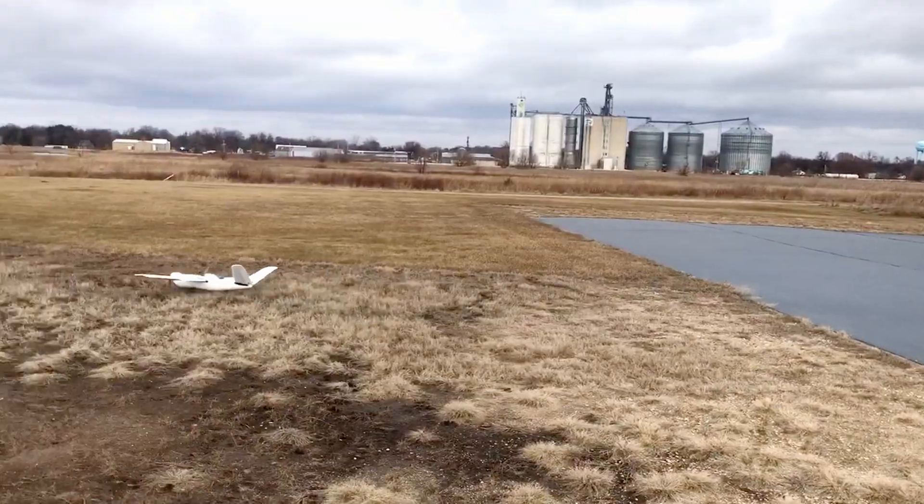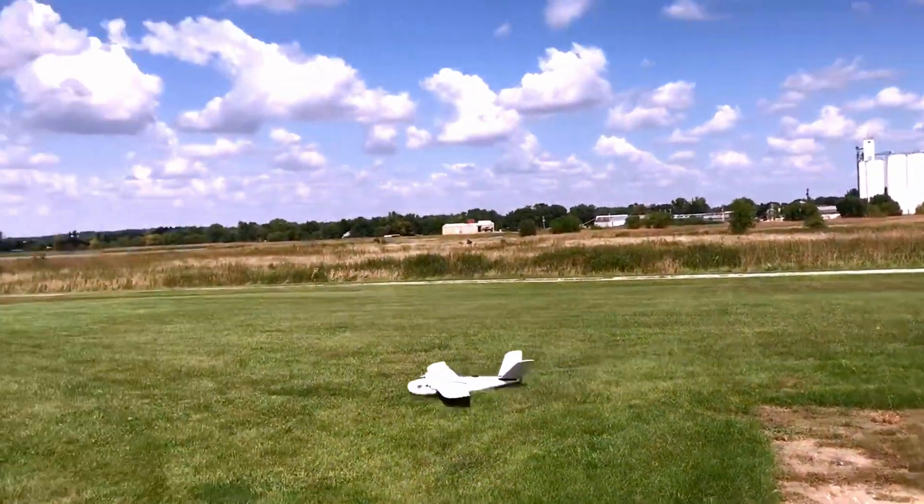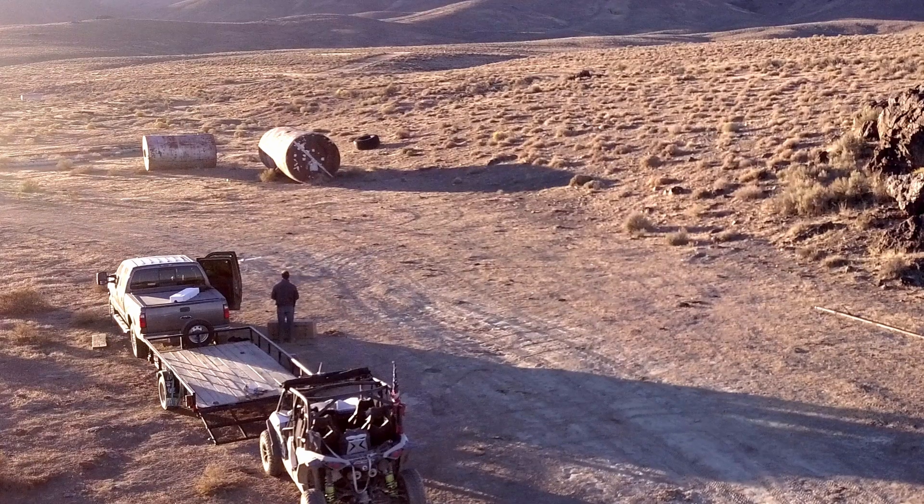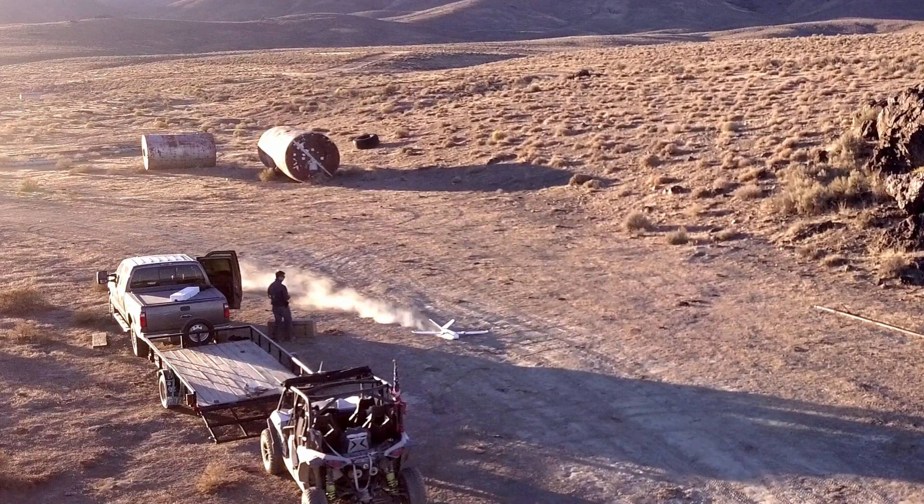When you need range and affordability for your unmanned airborne projects, consider adding one or a fleet of Ilanus Duo aircraft to your operations today. You won't regret it.